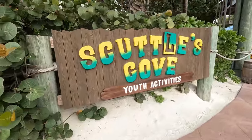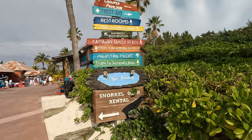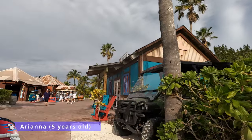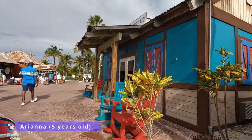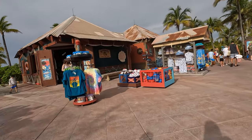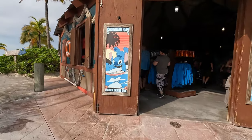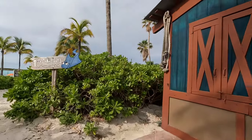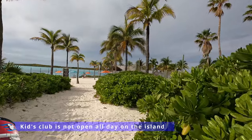Kids Club is available on Castaway Key, called Scuttle's Cove — we're not allowed in to film, so I'll let you know what the kids thought. My five-year-old Ariana said: 'I liked it, it was so fun — I even got to play at the water park, but Mia had to stay at the sand area.' My younger daughter Mia is three, and because she's in that three-to-four range, cast members keep those kids together with more guidance. Also keep in mind the times for Scuttle's Cove because it is not open all day.